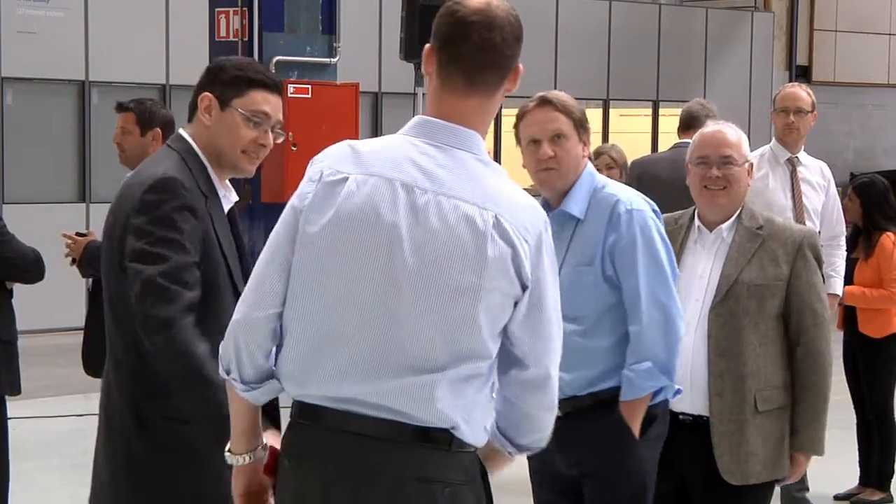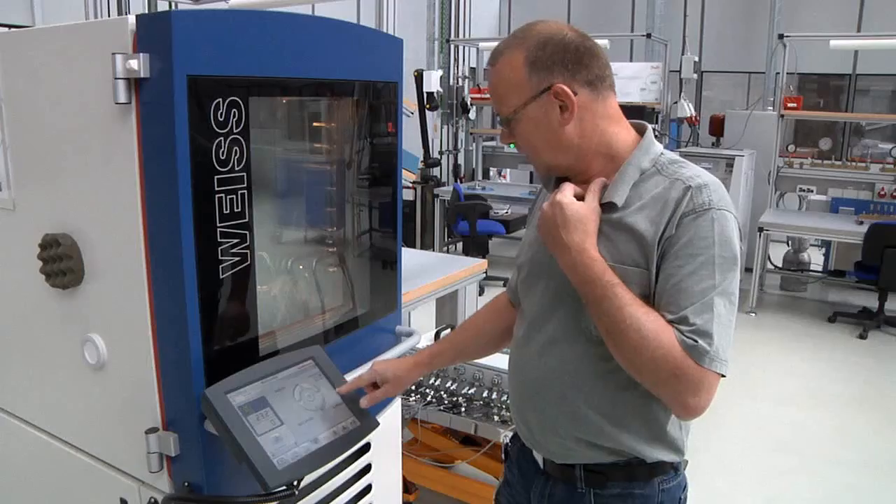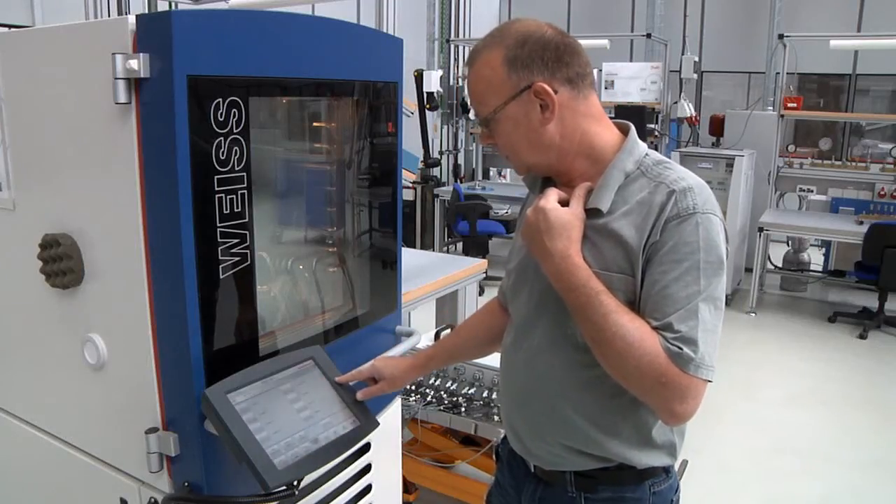This is not the only laboratory we have in Danfoss refrigeration and air conditioning. We have a global network of four laboratories in India, North America, China, and here in Denmark and Europe. We invite all our customers to join us to develop in a common development project the new innovative systems for the future, using low GWP refrigerants and the newest technology available.